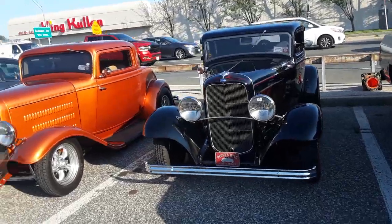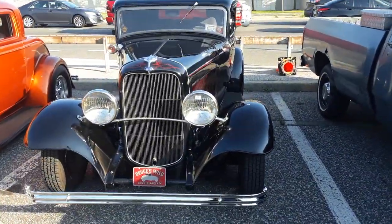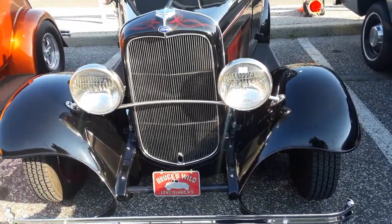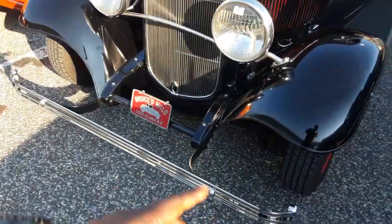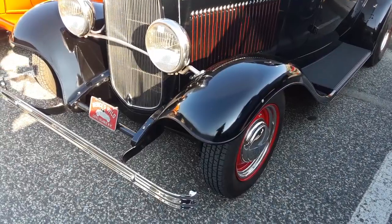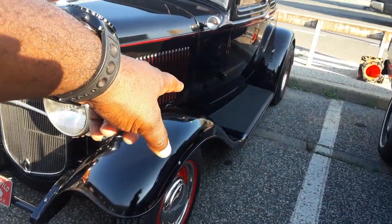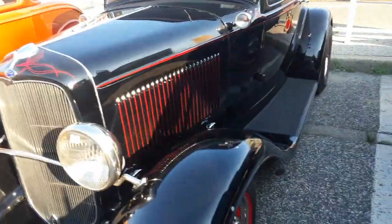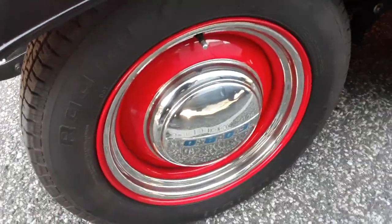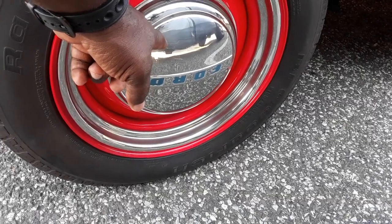There are two more right here — a sienna orange and a classic black one. The Deuces Wild Car Club from Long Island, New York. I like this one a lot. If you're a stickler for originality, he's got his front fenders on, his rear fenders on, and his running boards. He's got steel wheels painted red and still has the dog dish poverty hubcaps.